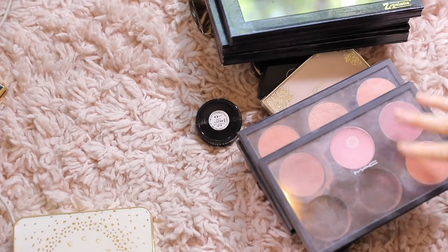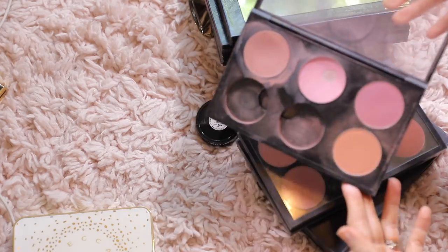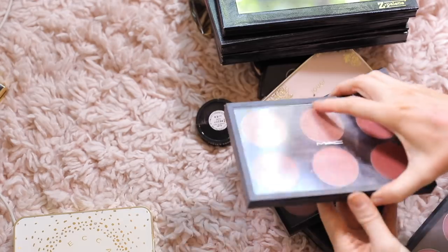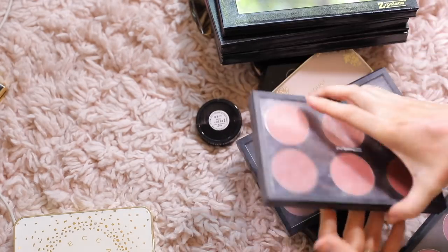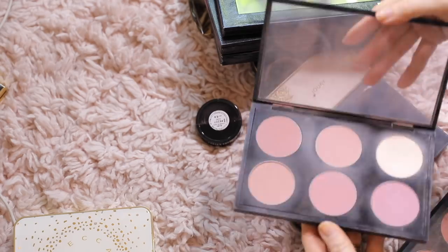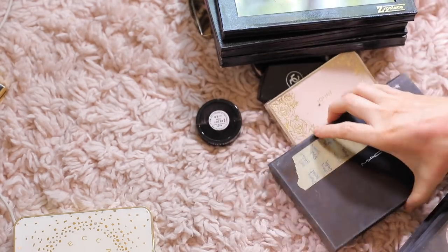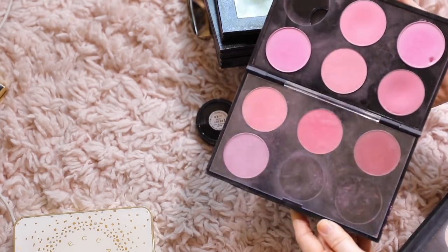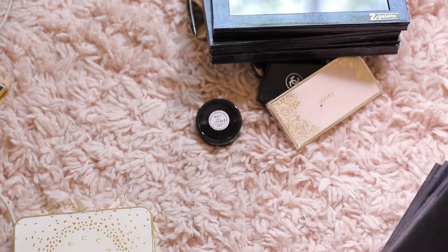I have a lot of MAC blush palettes and I'm not getting rid of any of my MAC blushes — they're already depotted, they're too hard to get rid of. These are all my kind of peachy tone blushes, this one is more of a mauve-y peachy tone, there's a random sculpting powder in there, and some brighter pinks. I could probably get rid of them but at this point it'd be pointless to pull them out.